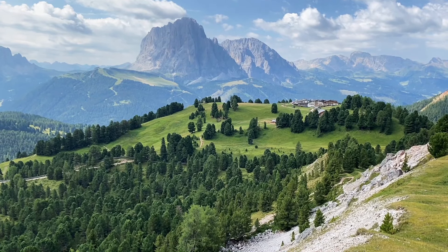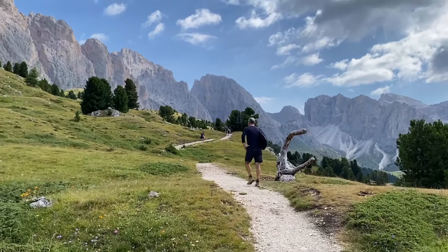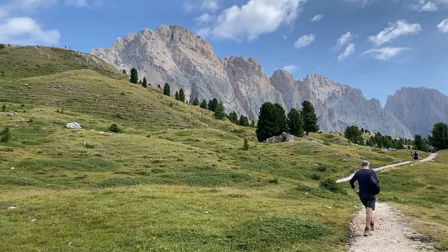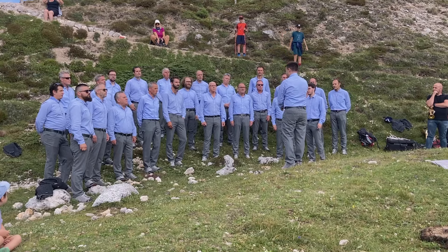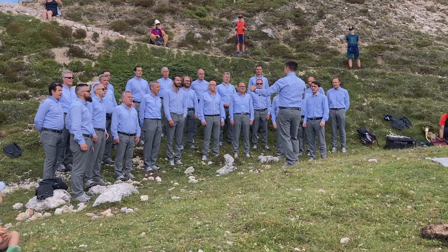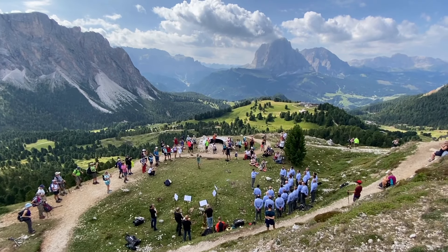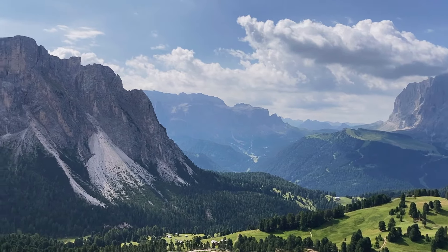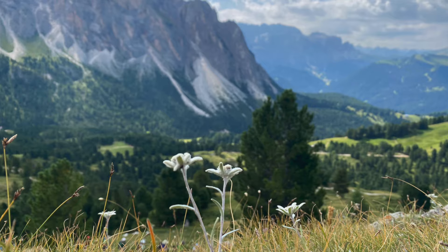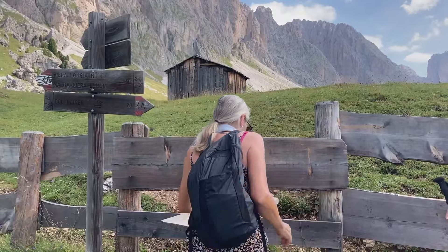From here the gondola station looks like a speck down there to the right. It's hard to leave the majestic views, surreal performance, edelweiss and fields of alpine flowers. But we're headed up even higher.